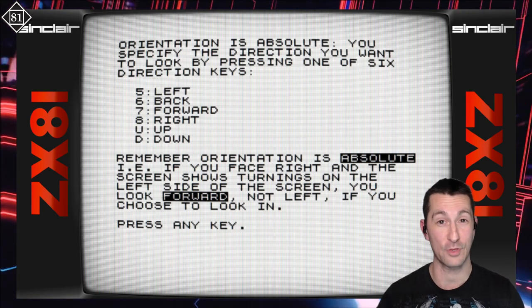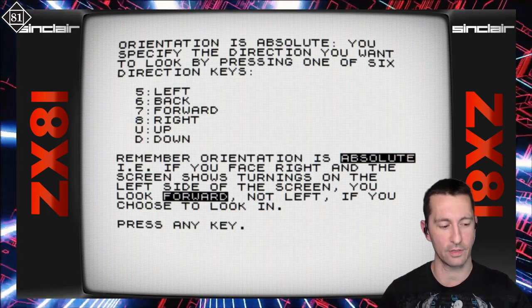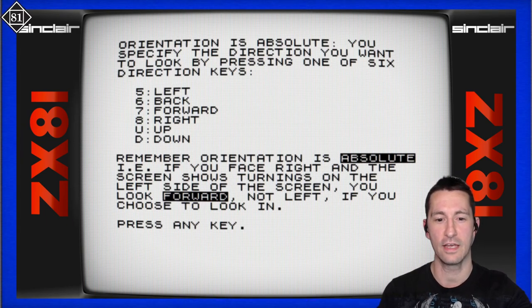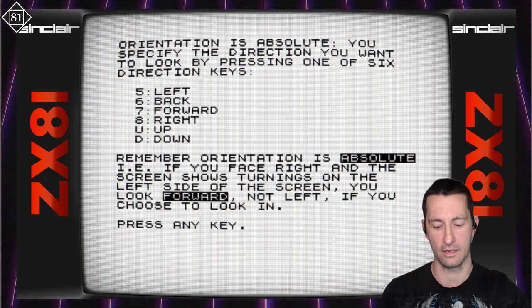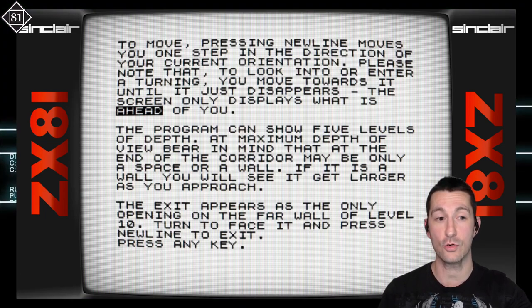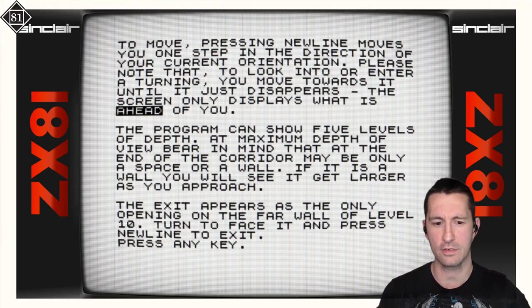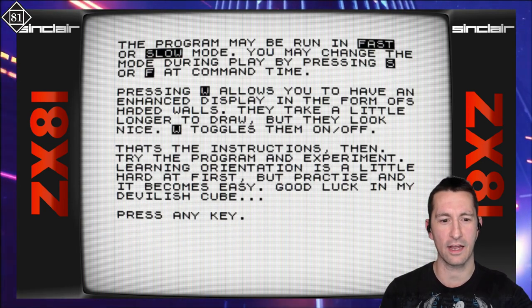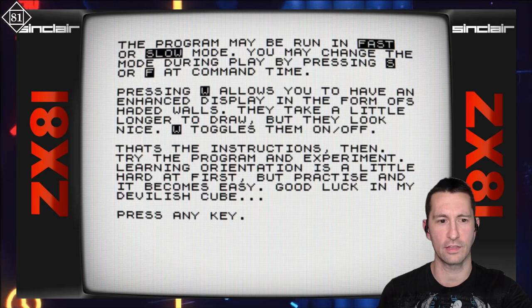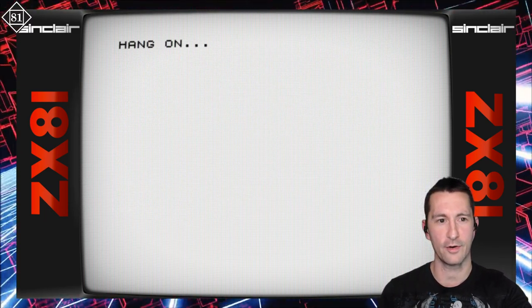It seems kind of confusing, especially for a system primarily used in the United Kingdom. For directions, we've got 5, 6, 7, and 8 — which on the keyboard itself are the arrow keys on the ZX81. Orientation is absolute: if you face right and the screen shows a turning on the left side, you look forward. And new line moves you one step in the direction of your current orientation. So it's already getting confusing — a three-dimensional maze with a three-dimensional viewpoint, so first person is what we're going to get. Pressing W allows you to have an enhanced display with hatched walls — they take a little longer to draw but look nice.